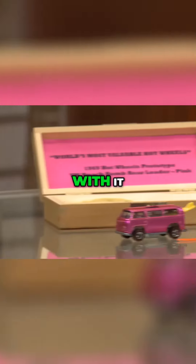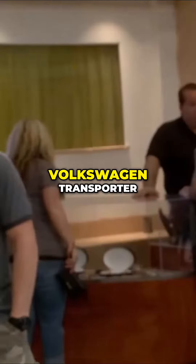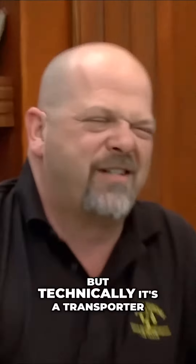It's in mint condition. These are the original surfboards that go with it. That was a ragtop Volkswagen — a Volkswagen transporter. We call it a bus, but technically it's a transporter.